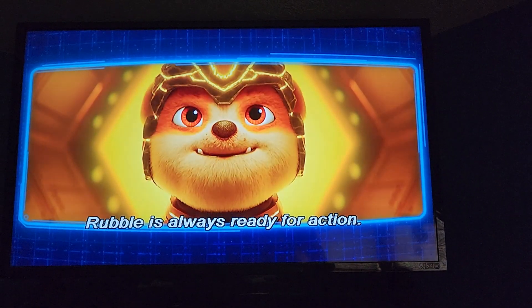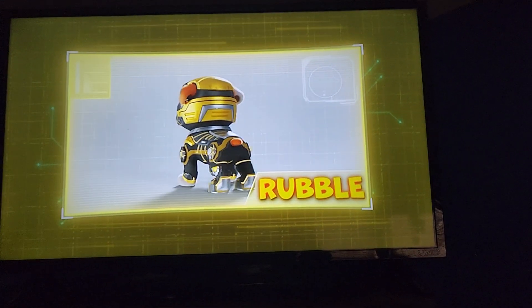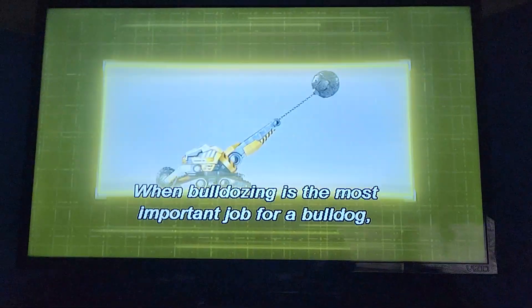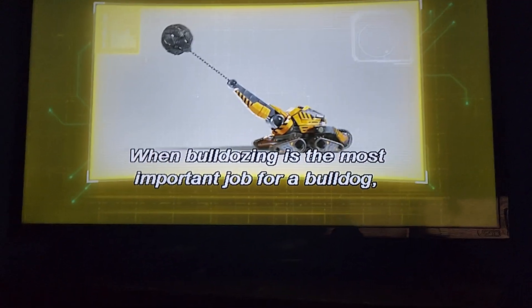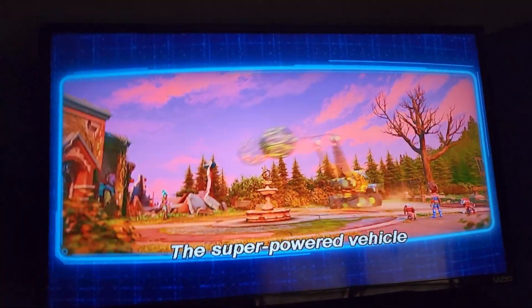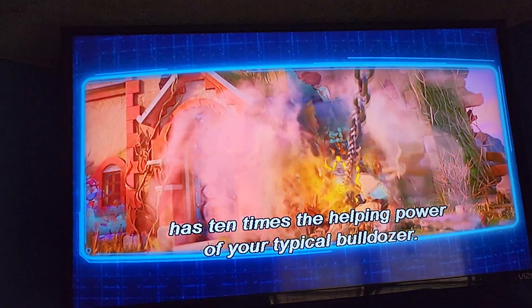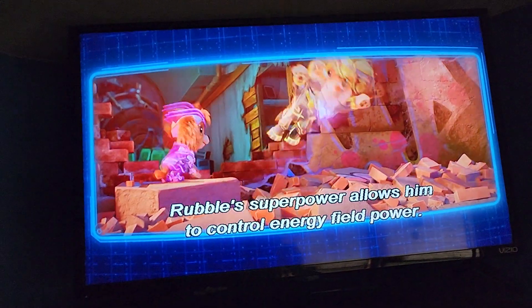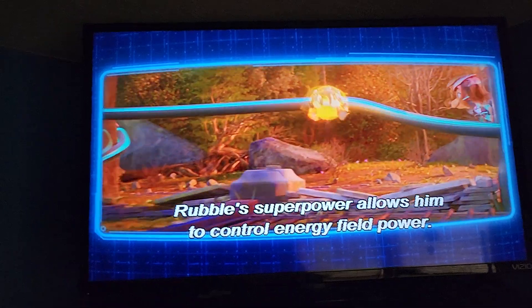Rubble is always ready for action. With his new super helmet, this pup's dressed for demo. When bulldozing is the most important job for a bulldog, Rubble's mighty dozer is ready for any obstacle. The super-powered vehicle has ten times the helping power of your typical bulldozer. Rubble's superpower allows him to control energy field power. Oh yeah!